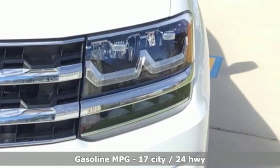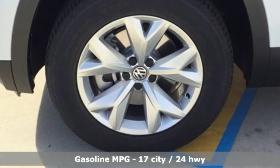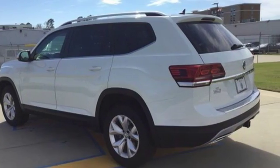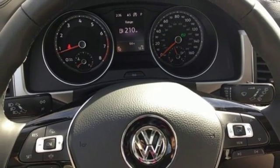Automatic transmission, dual zone climate control, streaming audio, front heated bucket seats, power heated mirrors, external memory control, aluminum wheels, wireless phone connectivity, and V6 engine.